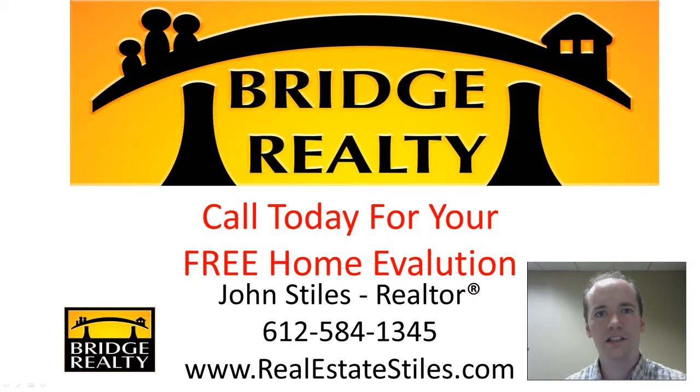If you'd like to hear more information about real estate in general, please subscribe to my channel, Real Estate Stiles, on YouTube. You can also like and share my channel and this video on Facebook and LinkedIn. I appreciate you tuning in — we'll catch you next time, take care.